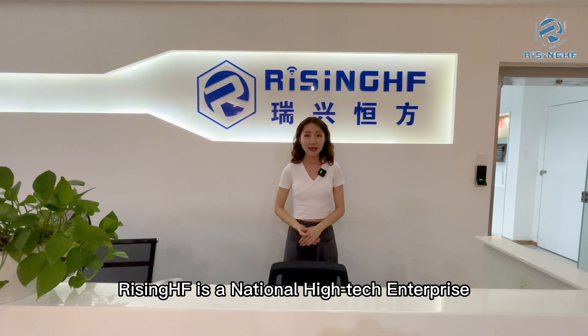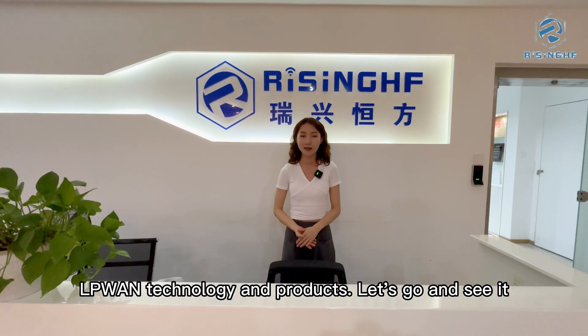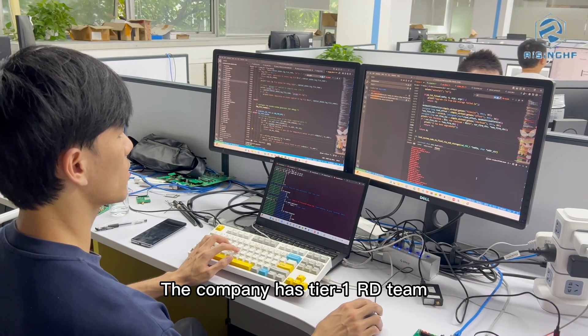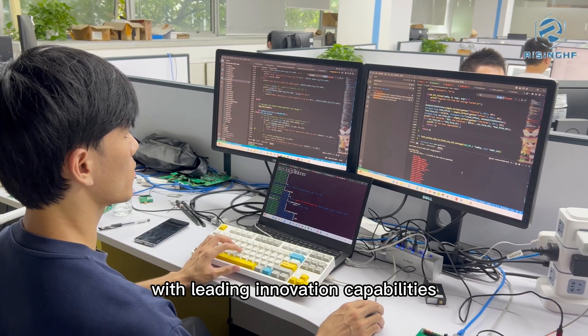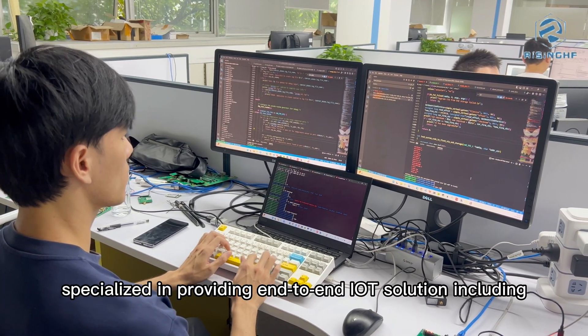RisingHF is a national high-tech enterprise focusing on the innovation and development of LoRa technology and products. The company has a Tier 1 R&D team with leading innovation capabilities, specialized in providing end-to-end IoT solutions.